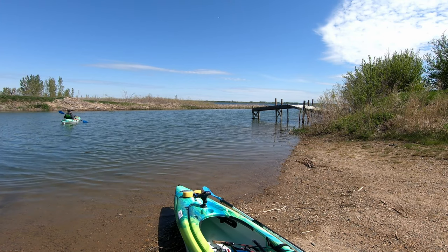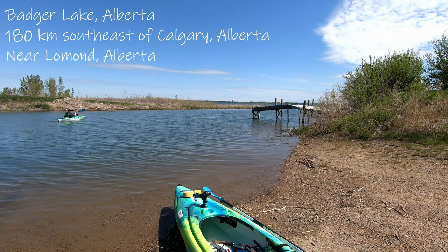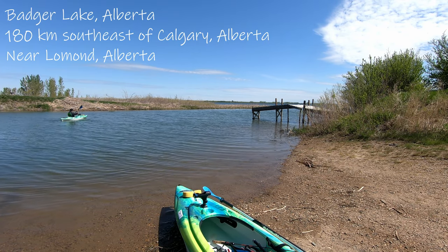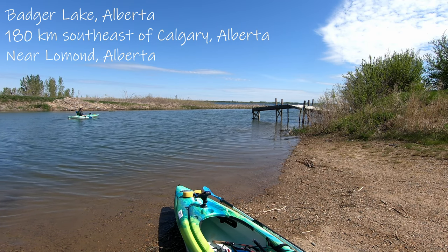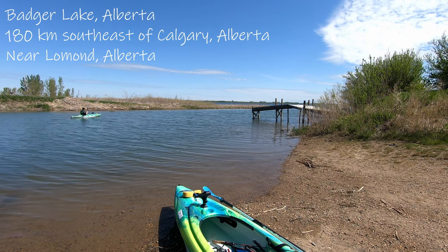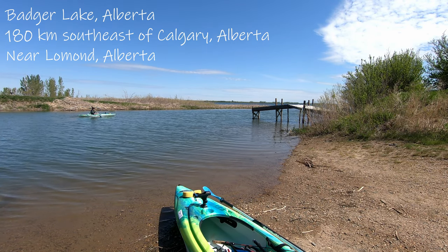Hey everybody. We are at our first new location of the year today. We are at Badger Lake, located approximately 180 kilometers southeast of Calgary, near the community of Lomond — or Lomond. Apologies to those of you from that community. Maybe somebody will let me know how to say it correctly.